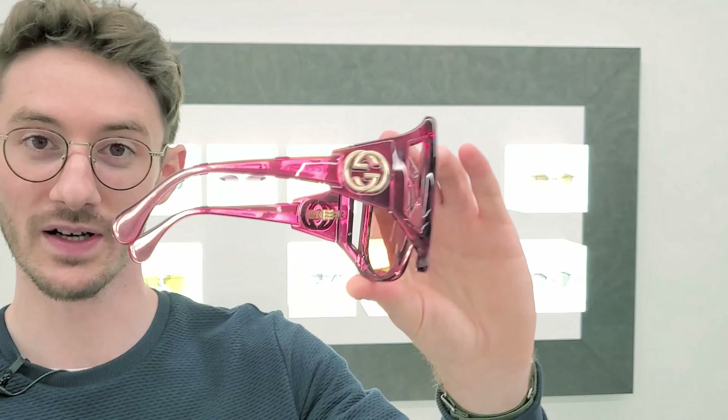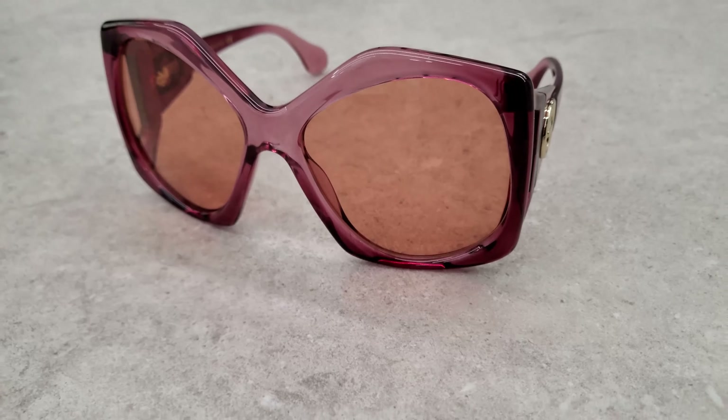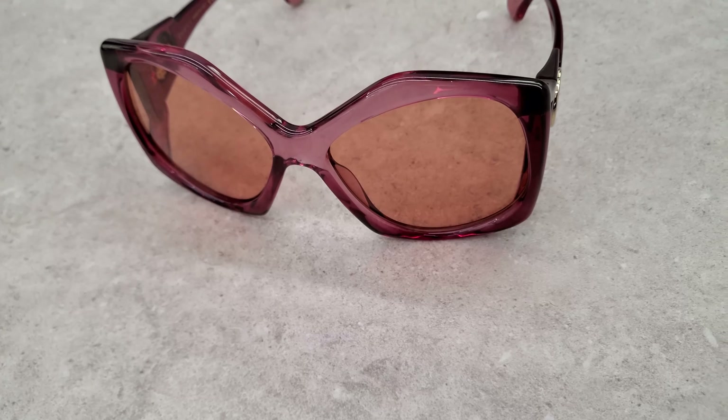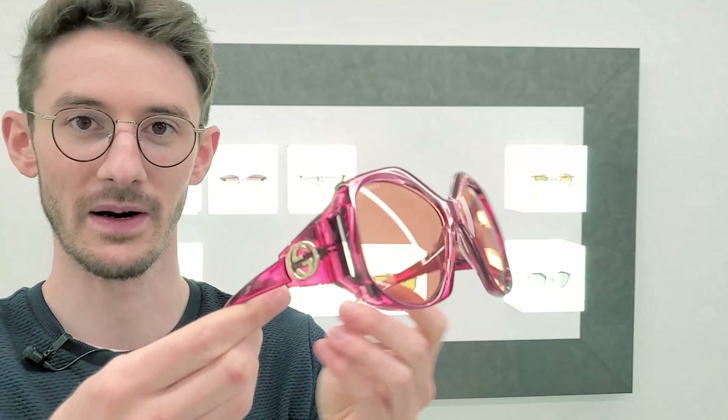I had to start with this style which sums up Gucci completely, because it's so over the top with the huge Gucci logo, the gap in the arm as well, and then the very geometric front which is just super bold, super oversized and finished in this beautiful transparent pink. If you want Gucci sunglasses you're gonna have to go big, you're gonna have to go maximalist, because that's just what Gucci do and this is a perfect example of that.